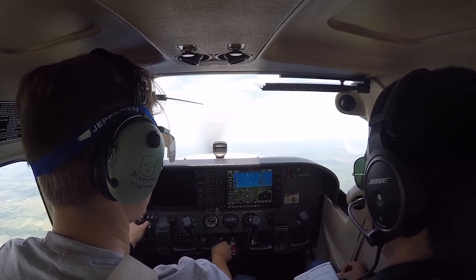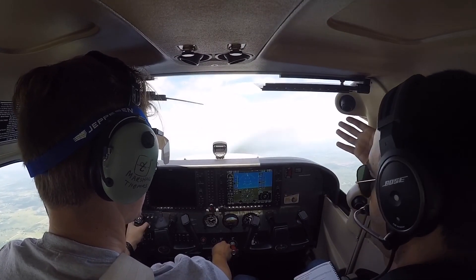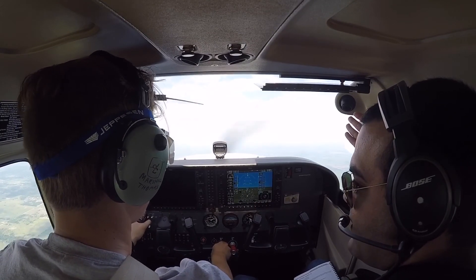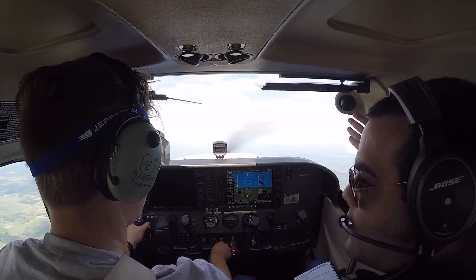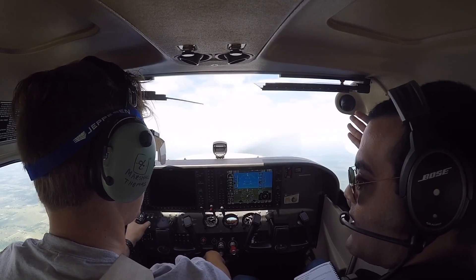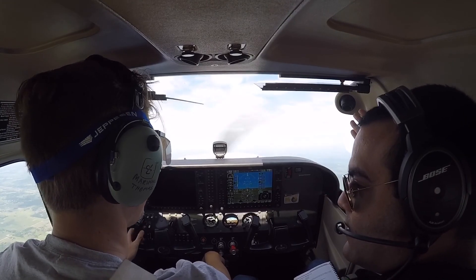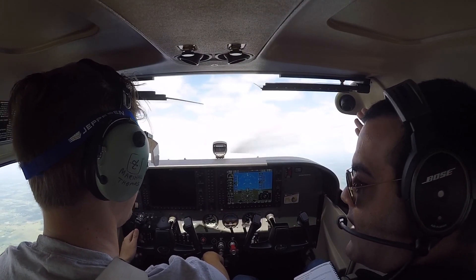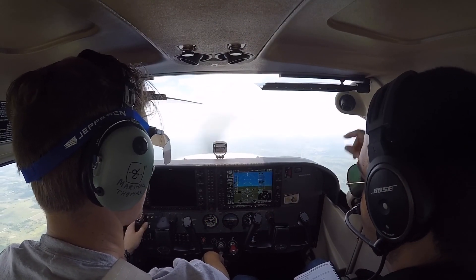Standard rate turn depends on airspeed, right? Correct. So if you are in a car and you're trying to make a turn — if you're trying to make the turn at 50 miles an hour versus 100 miles an hour, you're gonna need more room to make the turn at 100 miles an hour, right? Make the same turn at a faster speed. Obviously, a little too much. The same concept applies.